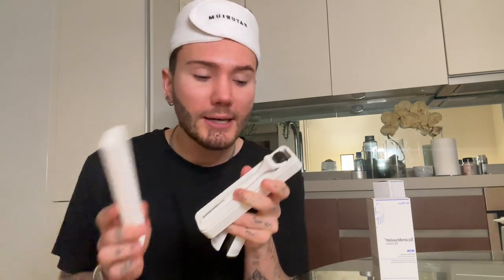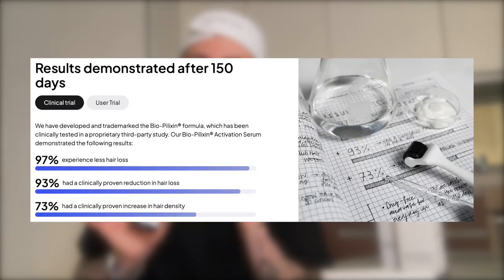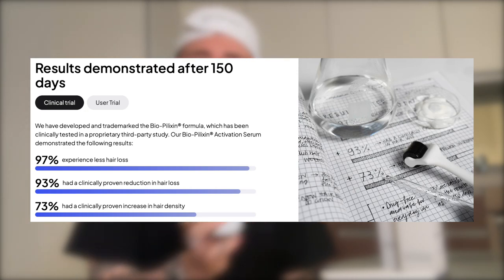Of course, after microneedling, you definitely want to always use a serum. So this one from Scandinavian Biolabs has actually shown in tests that it increased the hair density of 73% of participants who used this serum, which is absolutely crazy.